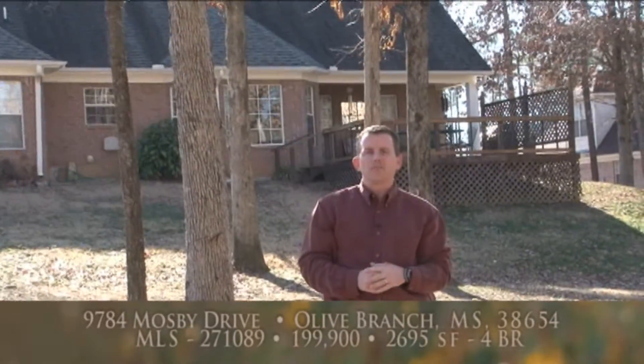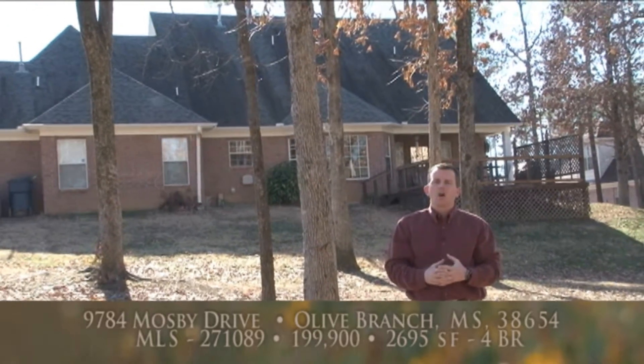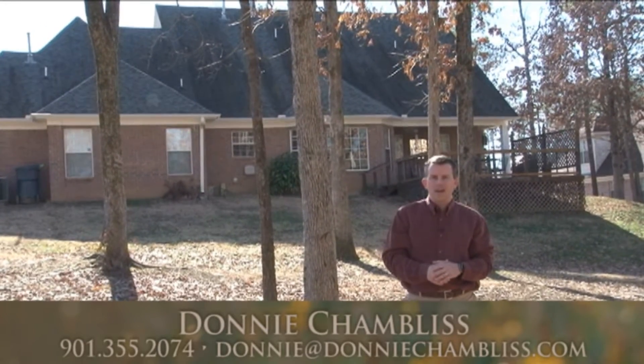Thanks for joining me today on a tour of this great home at 9784 Mosby Drive in Olive Branch, Mississippi. To arrange for your private tour, call or text me at 901-355-2074 or send me an email at donny@donnychambliss.com.